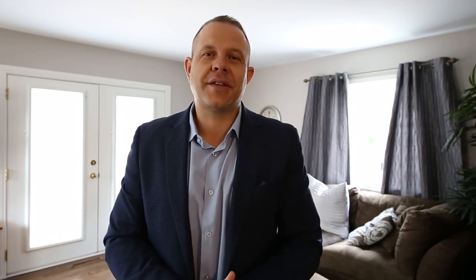Thanks again for joining me at 1049 Belle Isle View. As always, if you're thinking about buying or selling, please contact the Matt McShane Real Estate Team.